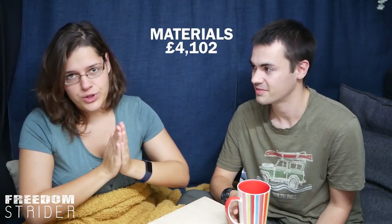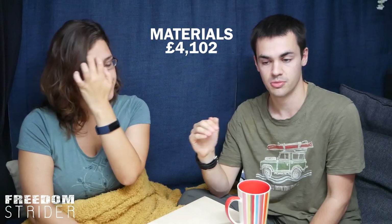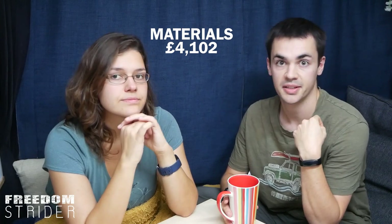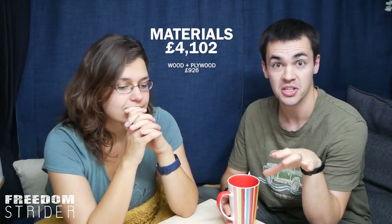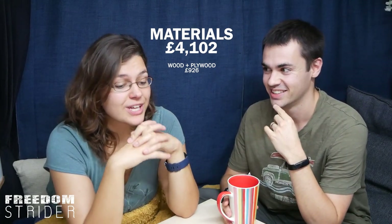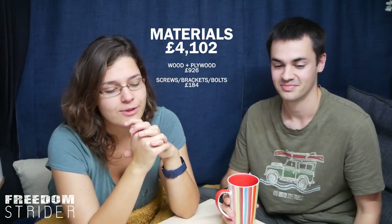The next section is a whopper — materials. That includes everything from wood screws and metalwork to sprays and sealant, and it came to £4,102. I've broken this down into quite a few sub-categories. Wood and plywood: £926. Screws, brackets, and bolts: £184, because you never have the right screws and always have to buy new ones. Metalwork — all the aluminium, unistrut, and big metal joinery like the roof rack holding the solar panels — £504.